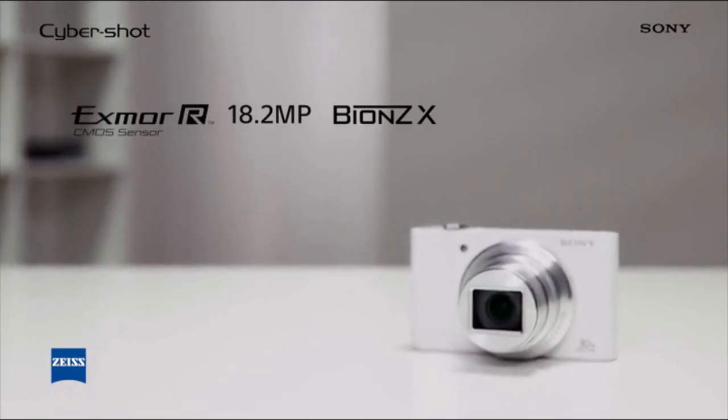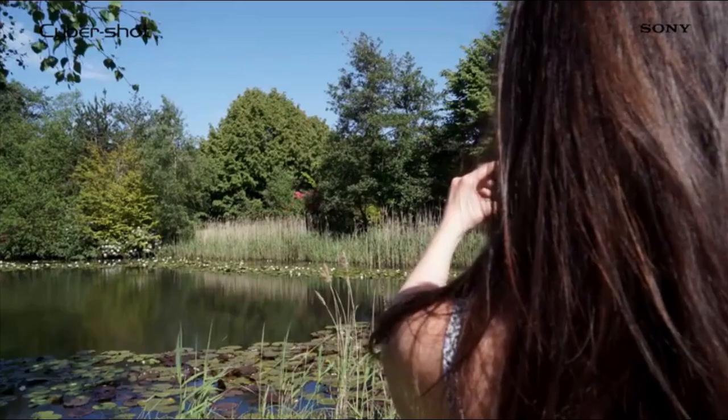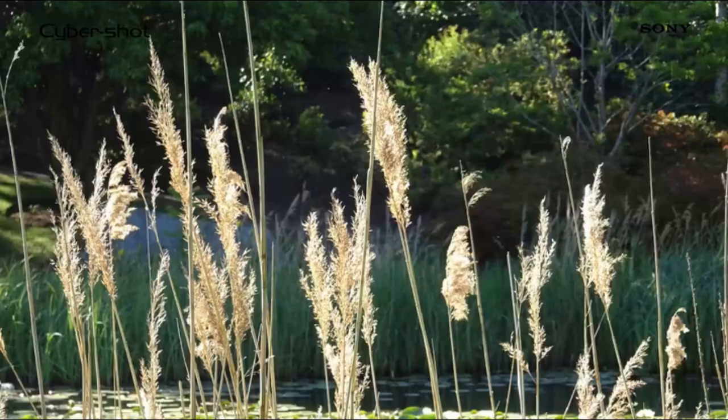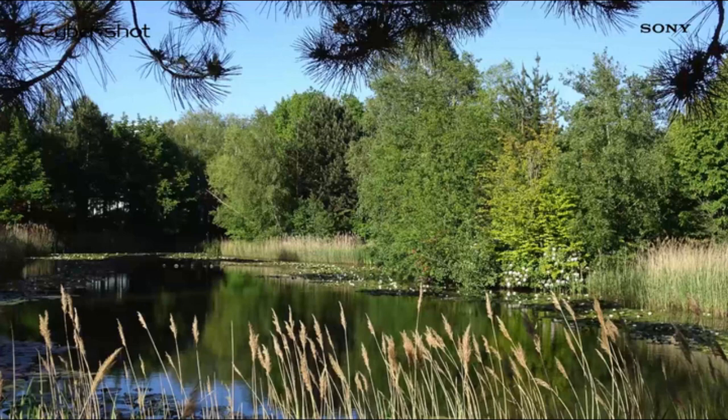The Exmor R CMOS sensor boasts 18.2 megapixels and takes in more light with greater detail in every shot you capture. The BIONZ X image processor logically reproduces the finest details and most vivid colours in truly outstanding photographs.